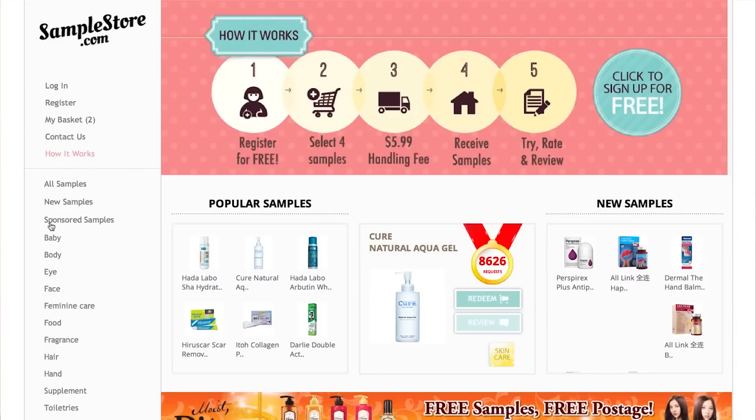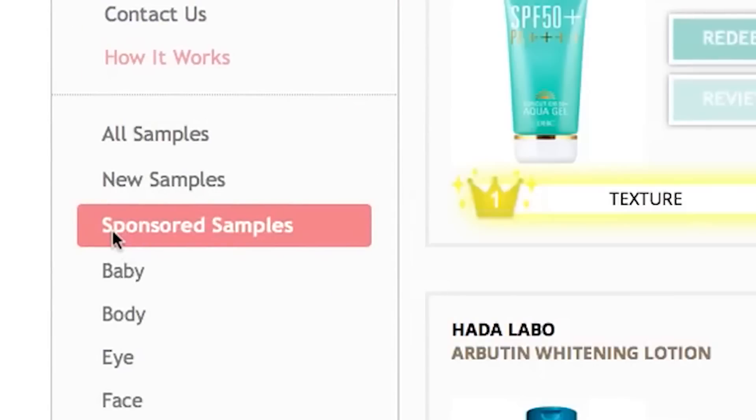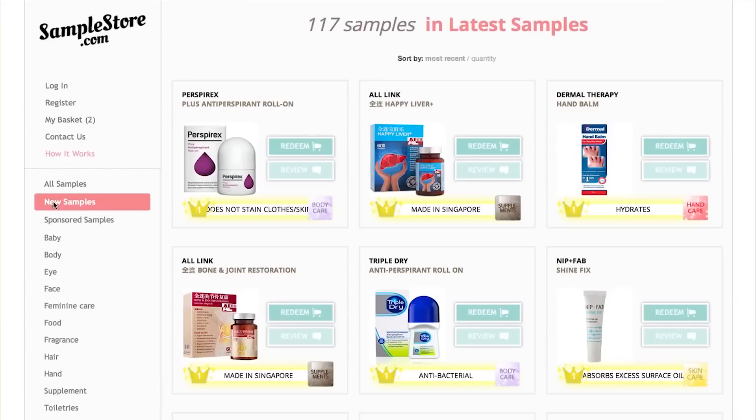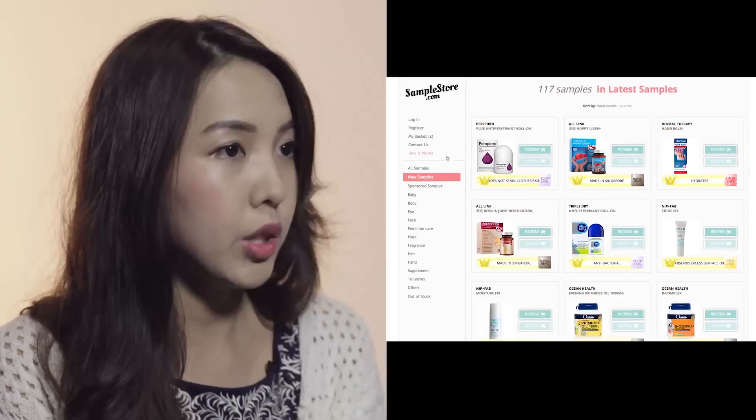One tip I have would be to redeem samples from Sample Store, where you get to try the product before you buy the full-size items, so you get to save money in the sense that you don't buy the wrong product. They have a sponsored samples section where you get to redeem free samples even without paying any postage fee. For the other samples in their other sections, you will need to pay a postage fee of $5.99 for 4-5 samples.